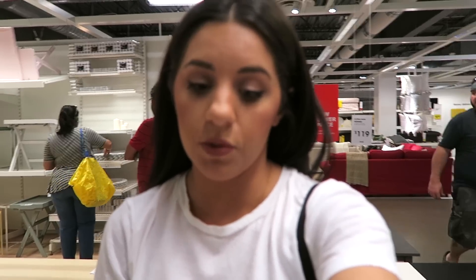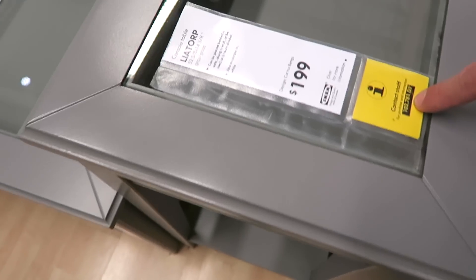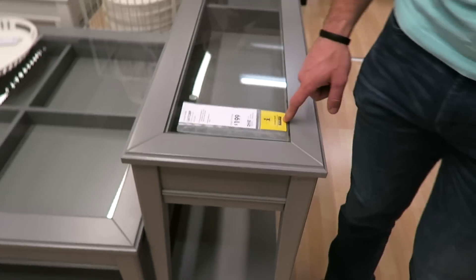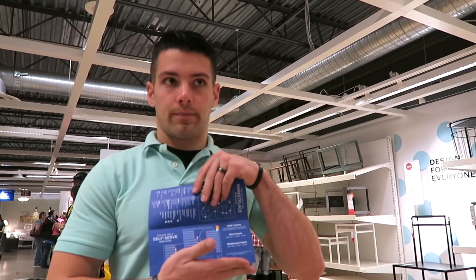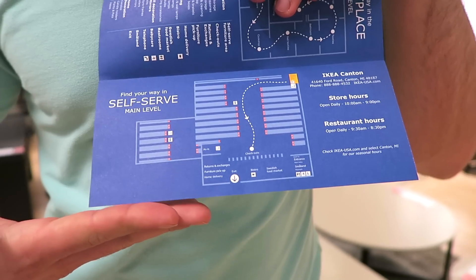If you guys didn't know this, here's a little tip — something you have to do whenever you come to IKEA. If you want an item, you can't just pick it up right here. You have to take a picture of the number and then you go down to the self-serve area to get it. And that's what we're going to do.